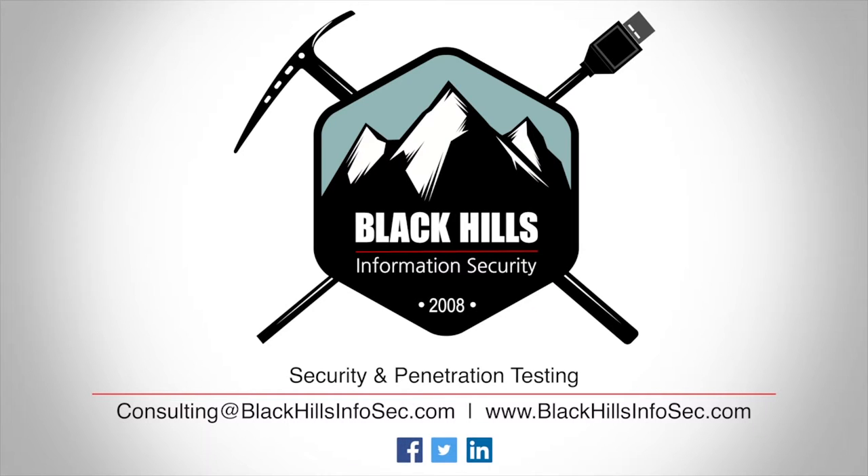Black Hills Information Security, the leaders in penetration testing and active defense. Email consulting@blackhillsinfosec.com to request a quote today.